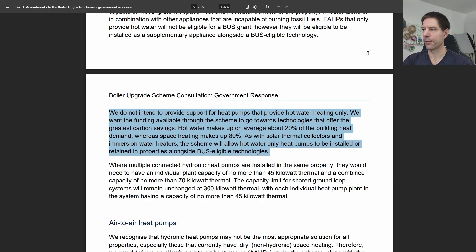A little further down in that section, there's a paragraph stating they will not provide support for heat pumps that provide hot water heating only. You have to be replacing your space heating requirements — no grant will apply to just hot water systems, such as an air-source integrated heat pump cylinder. The reason given is that hot water makes up only 20% of a building's heat demand, whereas space heating makes up 80%. It's that 80% they're trying to encourage you to replace with an efficient, low-carbon technology. Therefore, no grant will be applicable to just hot water systems.